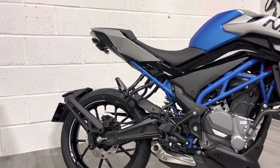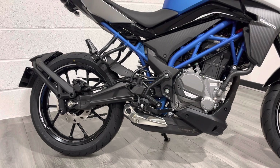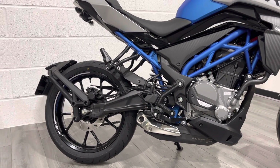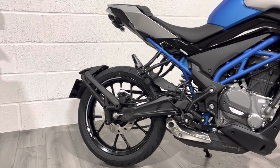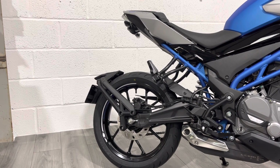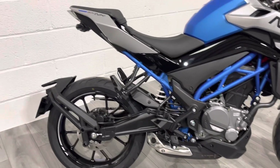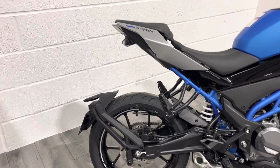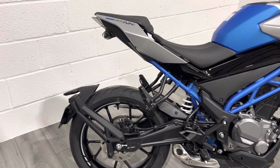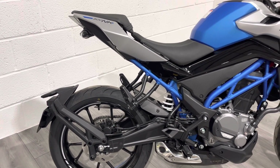Obviously you've got a pillion seat and pillion pegs. There's an underbelly exhaust — this is a Euro 5 bike, so if you're riding into a low emission zone you'll be absolutely fine. The rear end has a really cool setup: the number plate protrudes from the swingarm rather than from underneath the seat, because European standards dictate it must be behind the rear wheel. Given the short rear end, it's mounted from the swingarm, which I think looks really cool.